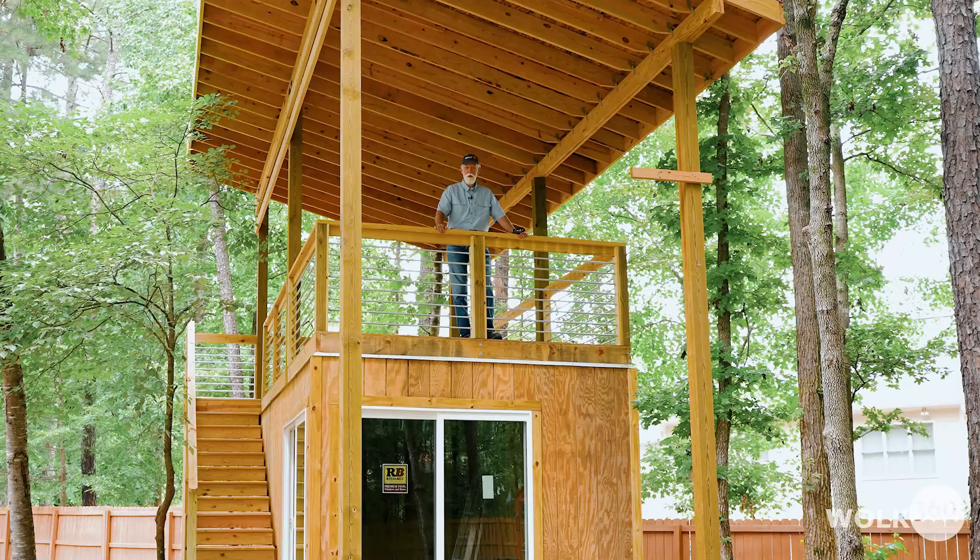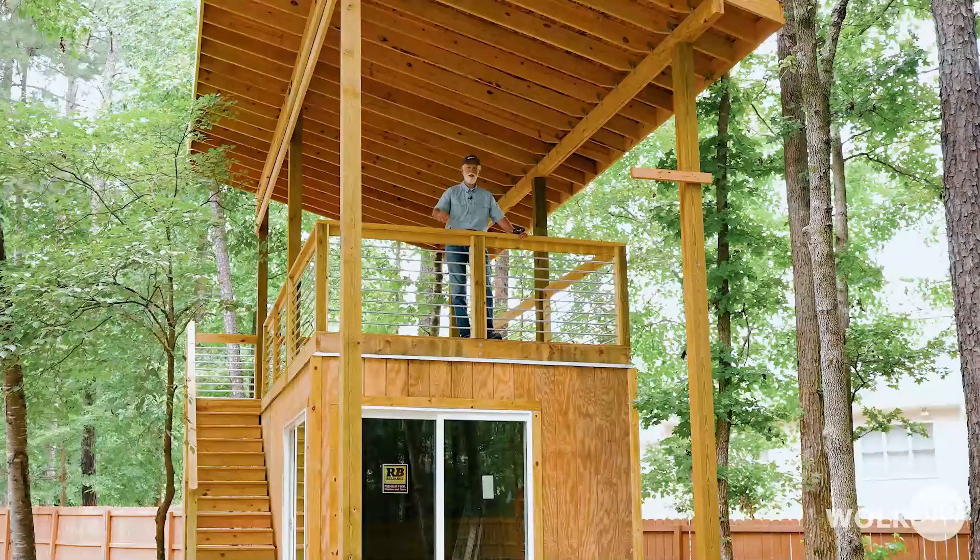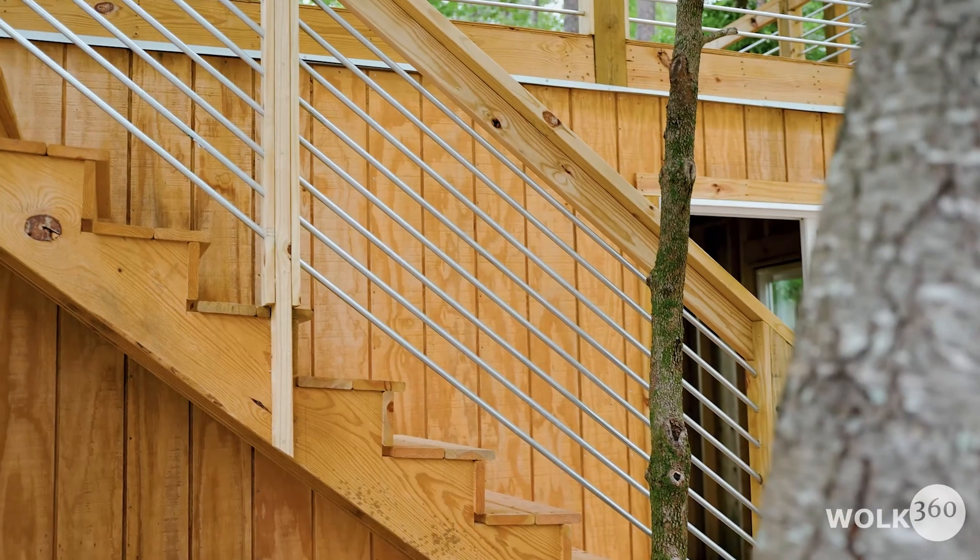The last time we were here we had just finished framing the first floor — the main clubhouse part — and now of course you can see we have the roof on and the railing on the second floor deck.